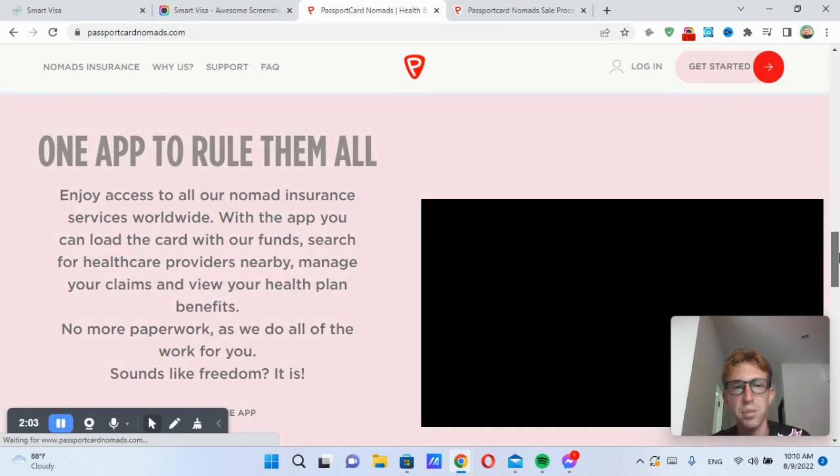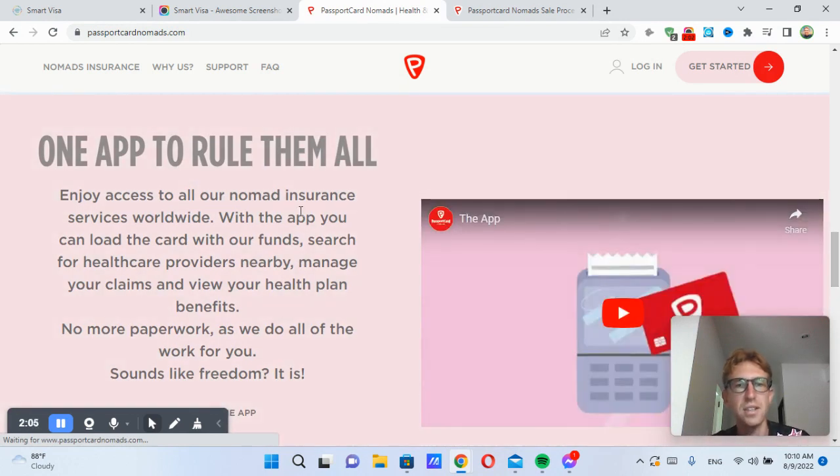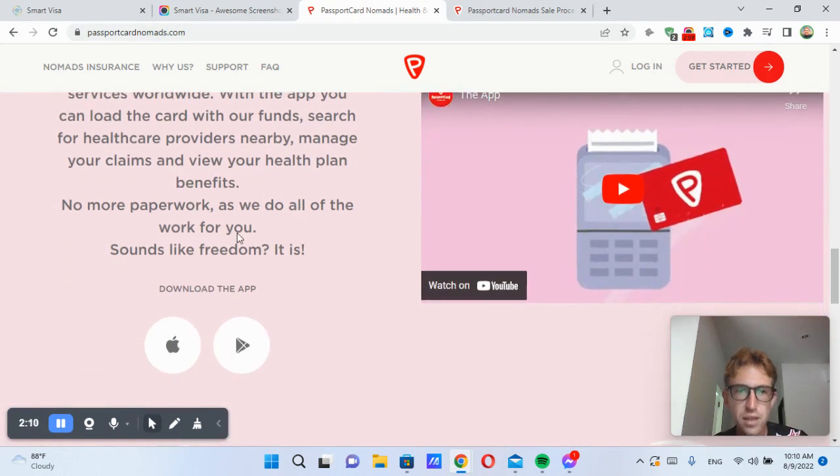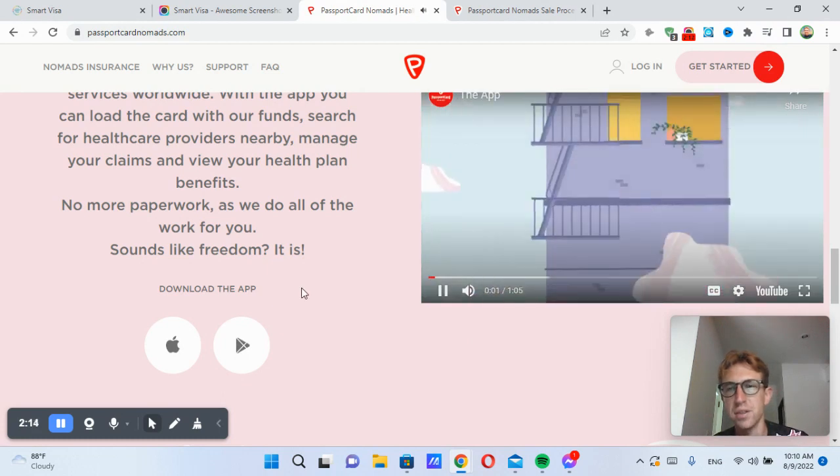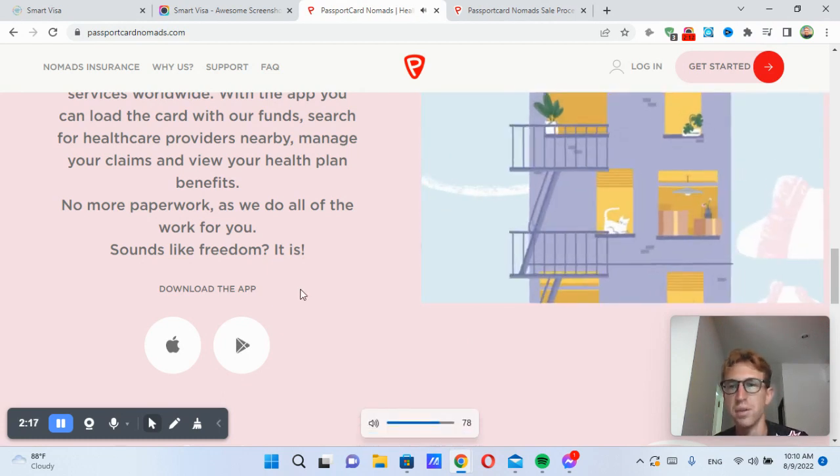I highly recommend Passport Card Nomads. It's essentially nomad health insurance — it allows you to travel. No more paperwork; they basically do everything for you. And here's a short little video explaining how it works, which I'll play real quick.